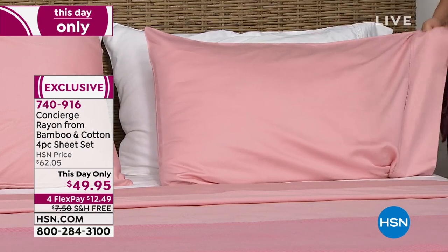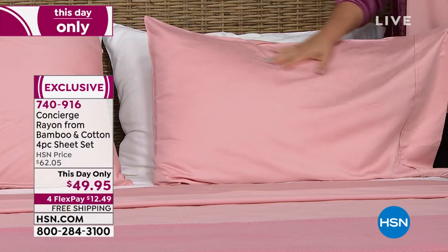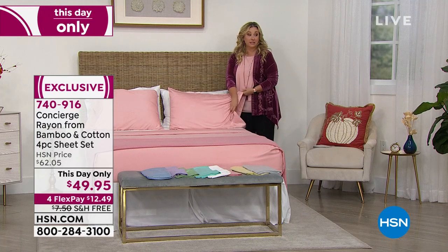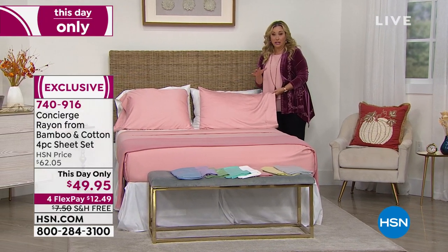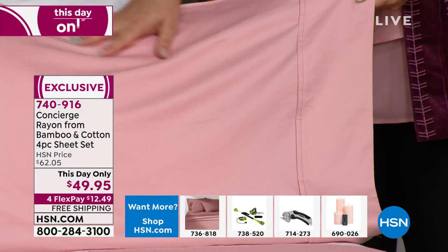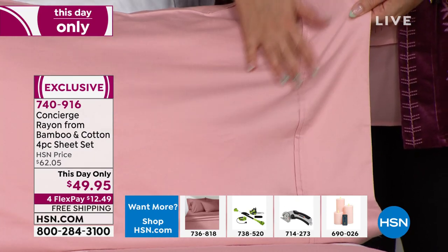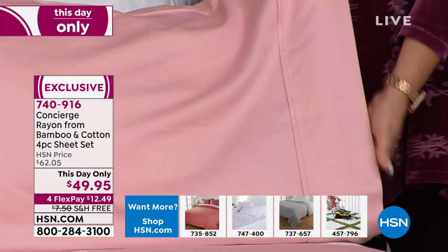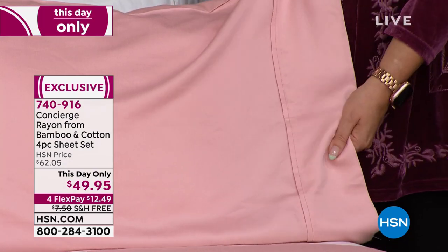The feel of this is luxury — very soft. Microfiber is soft right out of the package at a great price point, and cotton is the gold standard but usually very expensive. What we're doing today is combining that out-of-the-package softness from the bamboo with the luxury and breathability of cotton. You get a coolness with bamboo — if you're a hot sleeper, you're going to love these.